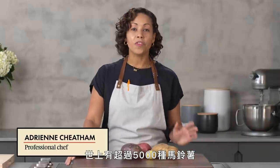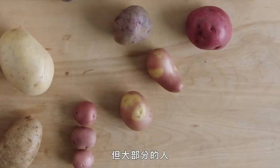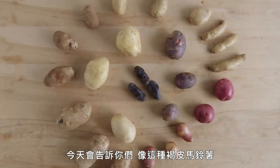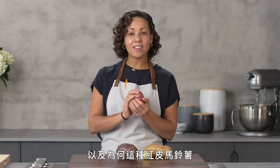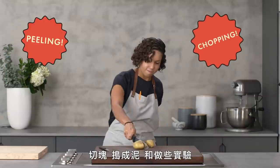What you may not realize is that there are over 5,000 varieties of potato. But if you're like many people, you've probably only cooked with two to three different kinds. Today, we'll learn why potatoes like this russet are so great for baking, mashing, and frying, and why potatoes like this Red Bliss are great for roasting, stewing, and something like potato salad. We're going to be peeling, chopping, smashing, and examining, because this is The Big Guide to Potatoes.